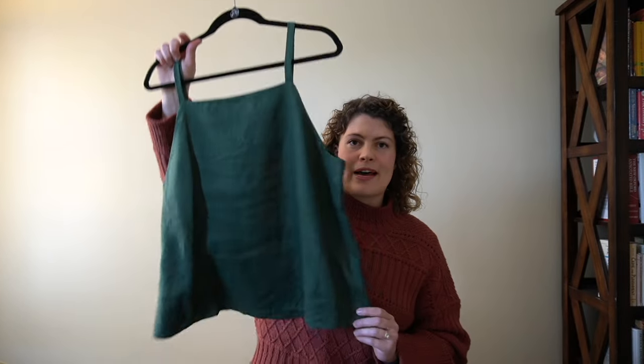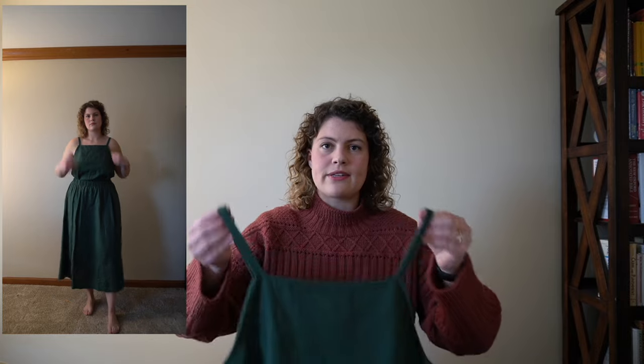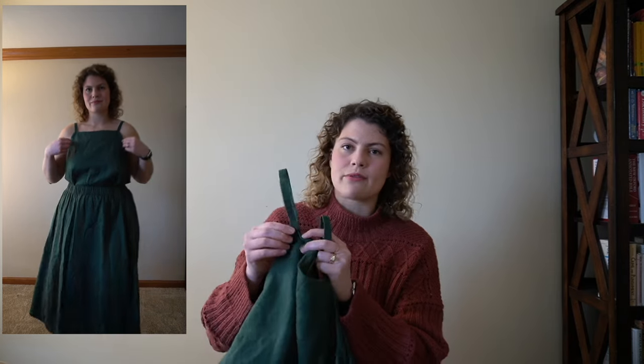The next shirt is the Ogden Cami by True Bias. I did the square neck hack, which they have a tutorial for on their website. I'm overall fairly happy with this shirt, though I didn't wear it quite as much because there's something I need to fix. When I wear it, it cuts quite low under the arms so I feel a little exposed. I think I'm going to cut the straps and add in little sliders — not to make them adjustable, but just to shorten them by about an inch, which I believe will make the fit a lot better. It's fine when I'm standing still, but as soon as I start moving around it feels a little too open.